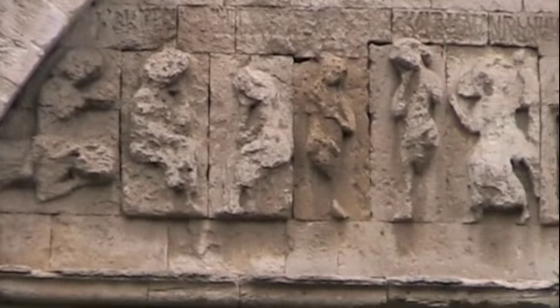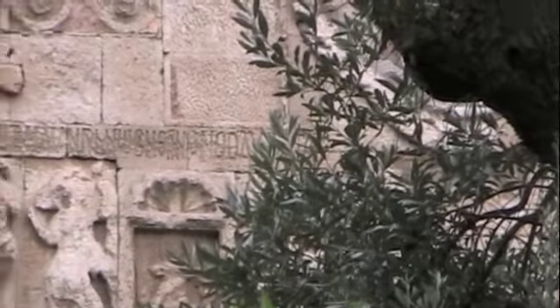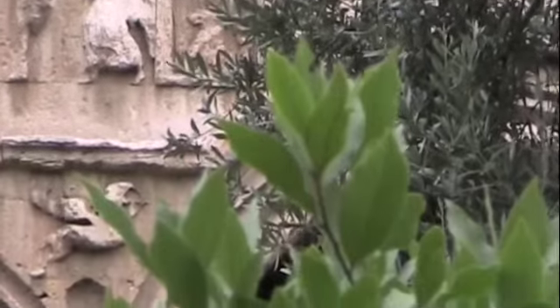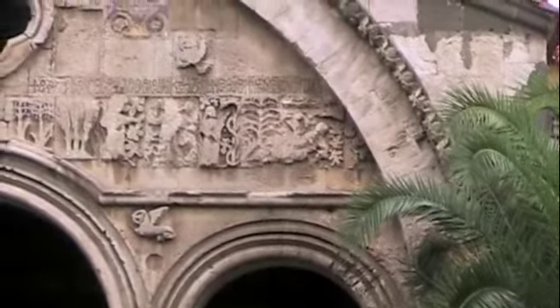At the right part, we see Genesis on the relief. This part is Genesis, with pagan symbols below it. Adam and Eve. And on the left part, Cain killed him.